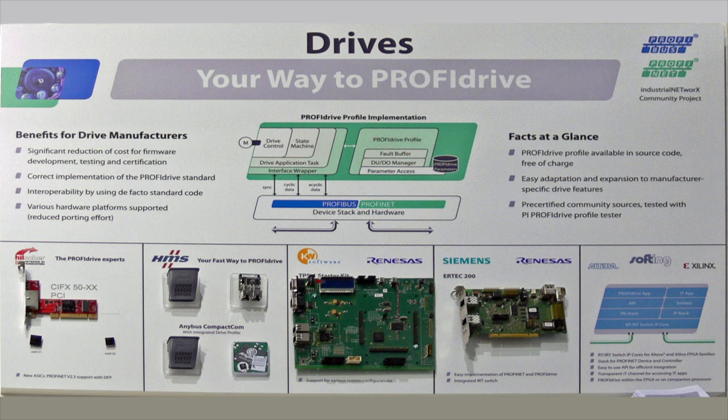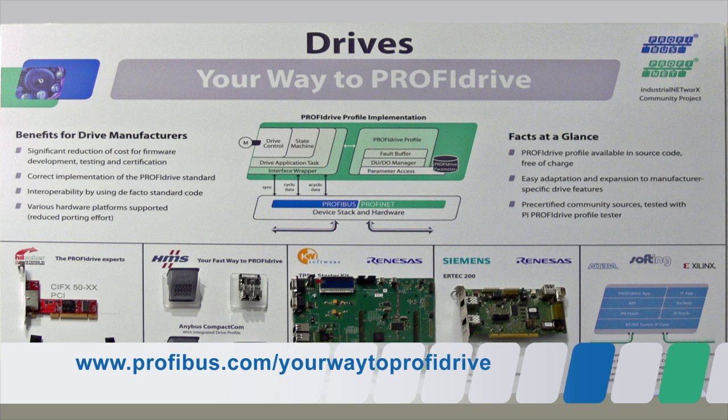Thank you, Dr. Uhl. As you can see, you have many possibilities for PROFINET integration for drives. For more information, visit www.profibus.com/your-way-to-PROFIDRIVE. Get started!